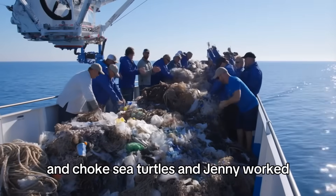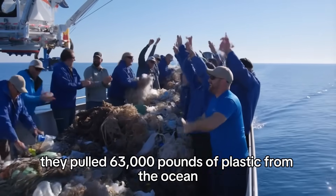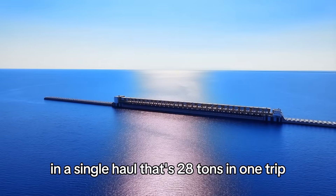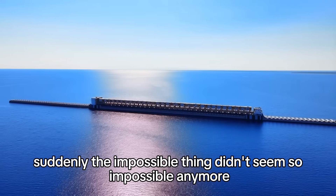And Jenny worked. Like actually worked. In 2022, the Ocean Cleanup announced they'd pulled 63,000 pounds of plastic from the ocean in a single haul — that's 28 tons. In one trip, suddenly the impossible thing didn't seem so impossible anymore.